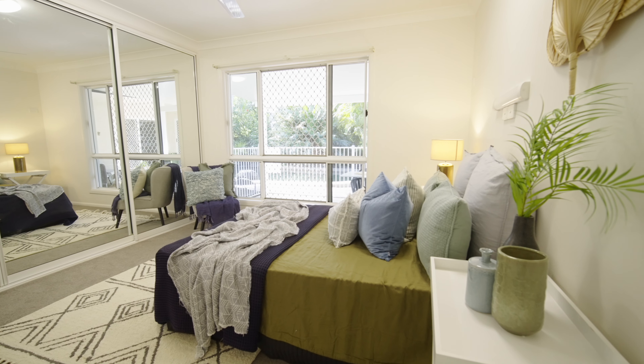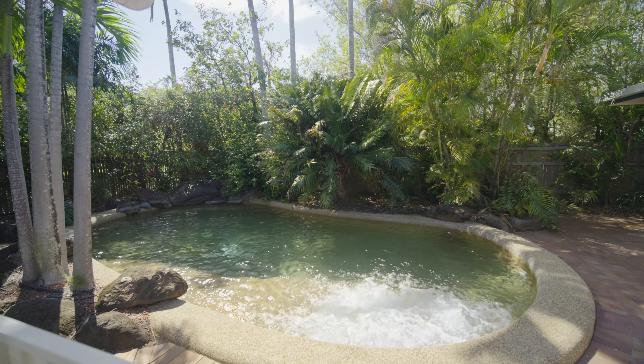This home has been looked after and lived in by the current owners for over 12 years, and it is a beautiful family home. It's got a sparkling pool out the back, four bedrooms, and a beautiful layout that you're going to love.